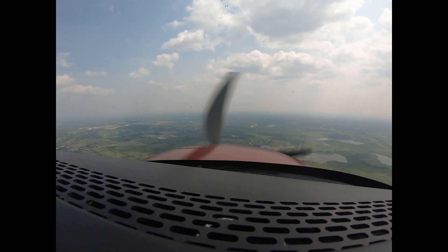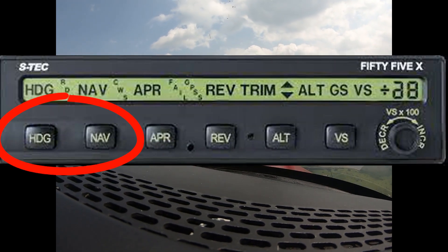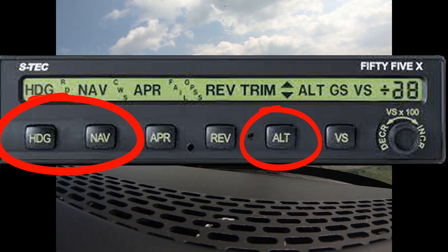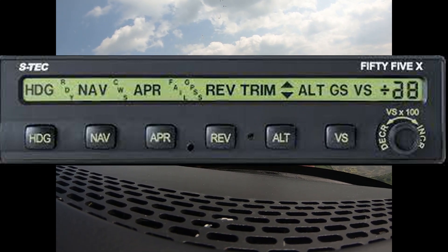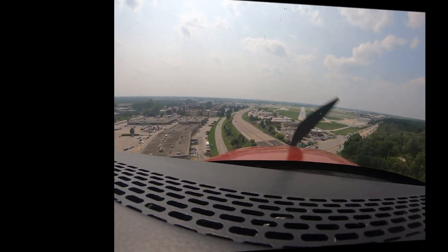Going back to JFK Jr. — if he had simply pushed the heading or NAV button for directional control, as well as the ALT — altitude — button, there would have been no fatalities in that airplane that day. That's all it would have taken.